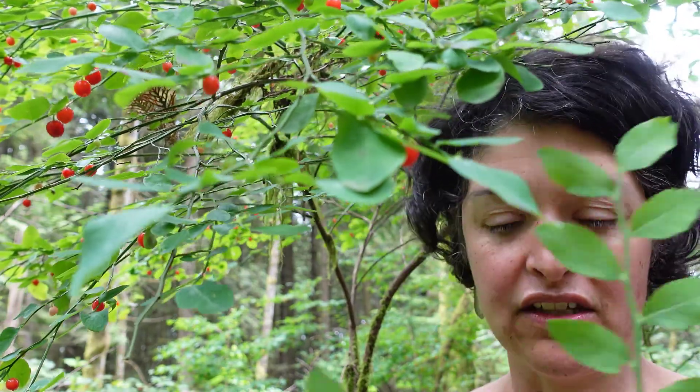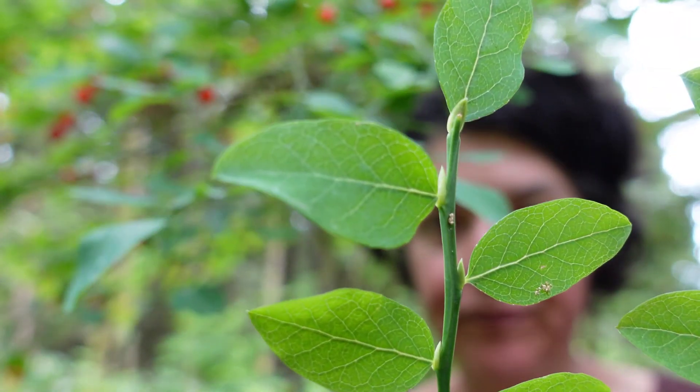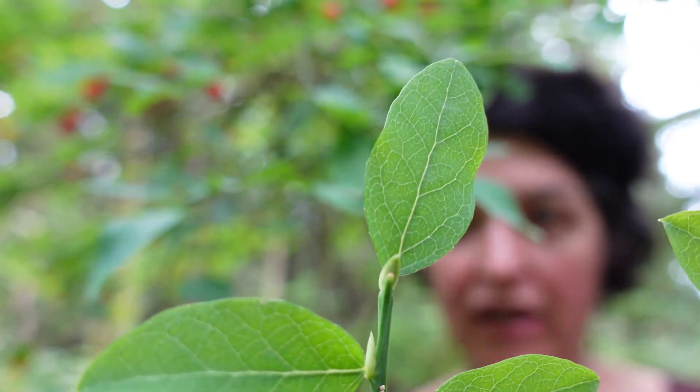Another feature is that the leaves are alternate. They're smooth-edged, not toothed, and they're quite small — up to a maximum of 3cm in size.